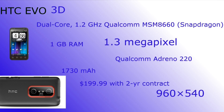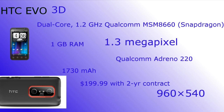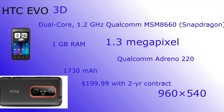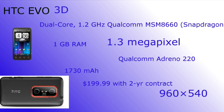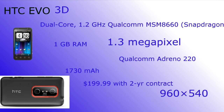In my opinion, the last device to give a big bang was the HTC Evo 3D. It was a dual-core 1.2GHz Snapdragon processor, 1GB of RAM, a front-facing camera at 1.3 megapixels, a 1730mAh battery, $200 with a contract, and a 960x540 screen. The interesting thing about this was it had a glasses-free 3D screen, like the 3DS. It also had dual cameras on the back, so you could record 3D and take 3D pictures and view them back on the device.